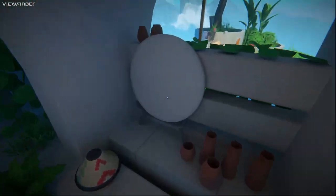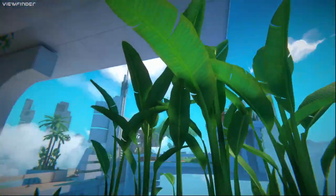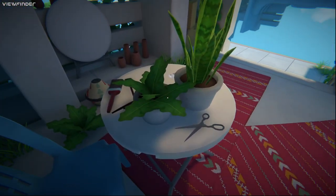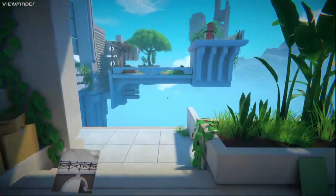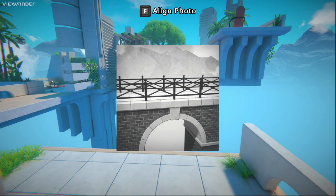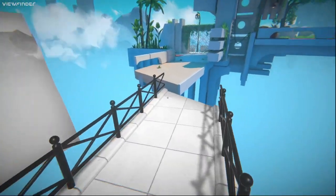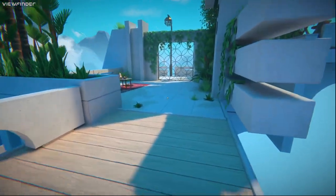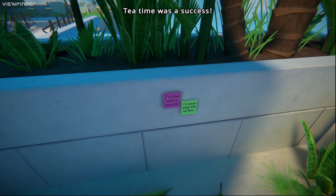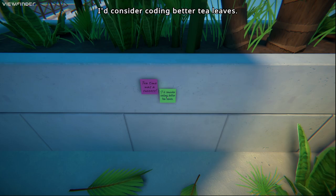I literally just saw like the first few seconds of this and I was like I want to play this when it comes out. Oh, I want to do that because then I can walk on it and come over here. That's pretty neat. 'Tea time was successful. I'd consider coding between tea leaves.'